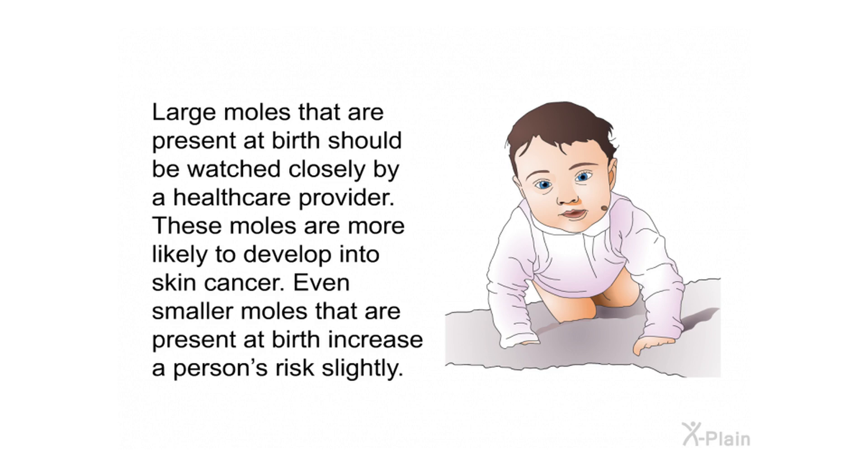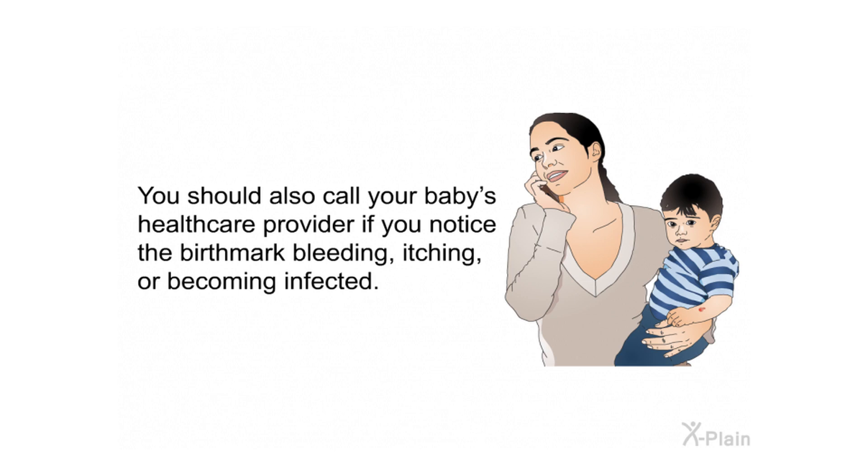Large moles present at birth are more likely to develop into skin cancer; even smaller moles present at birth increase a person's risk slightly. You should also call your baby's health care provider if you notice the birthmark bleeding, itching, or becoming infected.